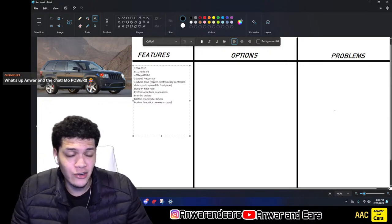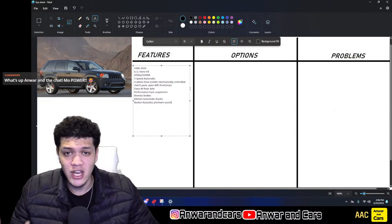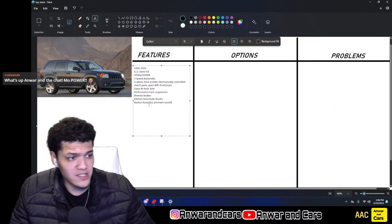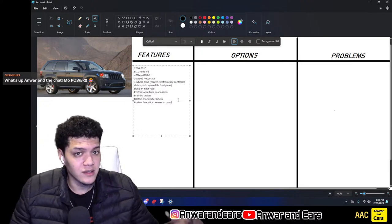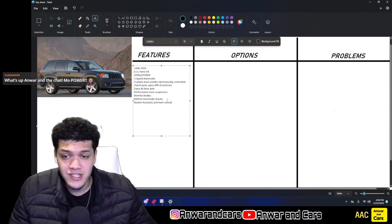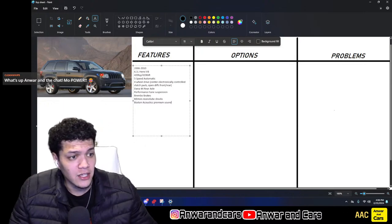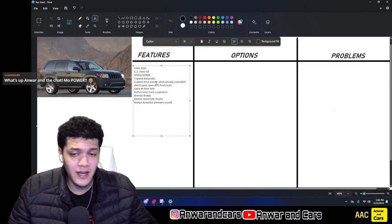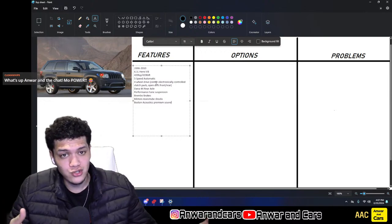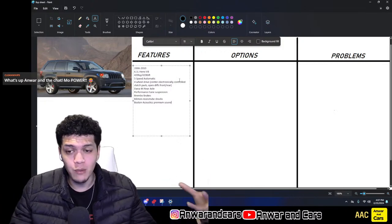What makes this unique is going to be that 6.1 liter Hemi engine — the 6.1 liter Hemi V8 found in SRT models of the time: pre-2010 SRT8 Challengers, Chargers, Chrysler 300s, and of course the SRT8 Jeep. Later it was replaced with the 6.4, commonly known as the 392. This one made 420 horsepower and 420 pound-feet of torque at the crank. It used a five-speed Mercedes transmission, four-wheel drive with a center electronically controlled clutch pack that could send up to 50% of torque to the front wheels, and open diffs front and rear.